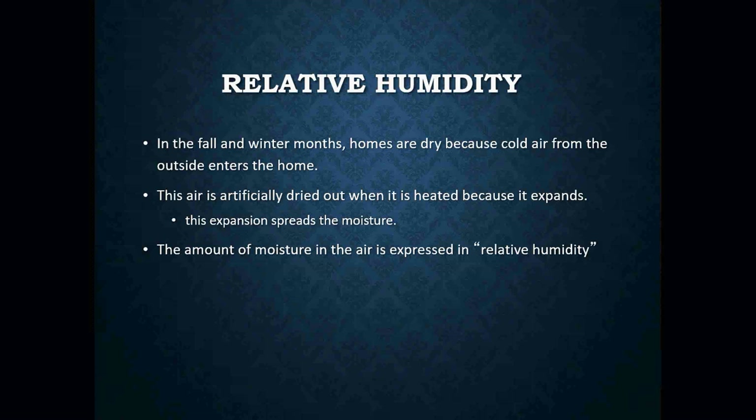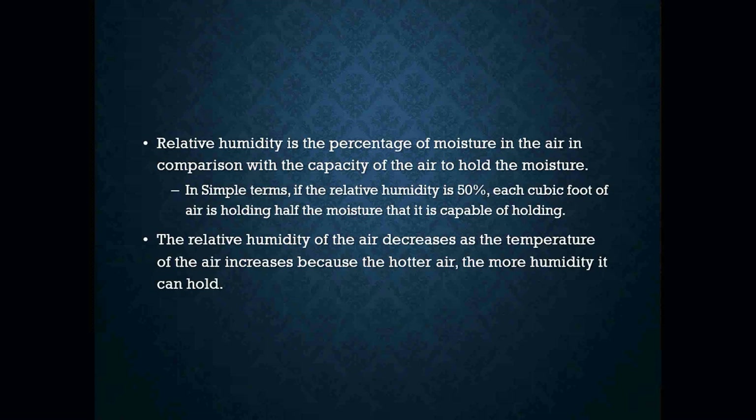What we want to do is try to control the amount of relative humidity in a space. In the fall and winter months, homes are dry because cold air from the outside enters the home. This air is artificially dried out when it is heated because the air expands, and this expansion spreads out your moisture. The amount of moisture in the air is always expressed in relative humidity — the percentage of moisture in the air in comparison with the specific capacity of the air to hold that moisture.